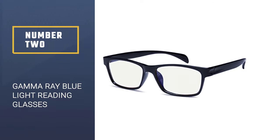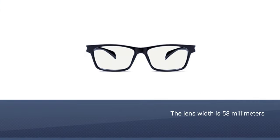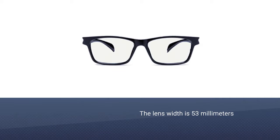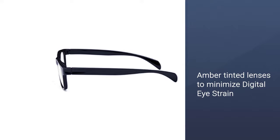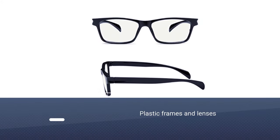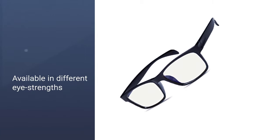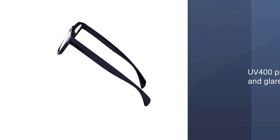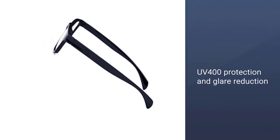Number 2: Gamma Ray Blue Light Blocking Reading Glasses for Men. Moving on to a pair of thicker framed reading glasses for men, Gamma Ray Blue Light Blocking Glasses will have you looking as cool as Buddy Holly with just a hint of modern. The frames are black and are made from lightweight and durable plastic. The lenses have also been made with plastic, but this doesn't seem to hinder their performance. In fact, the lenses have been very cleverly designed to include an amber tint, which means that your eyes will not strain as much if you spend a lot of time staring at digital screens.